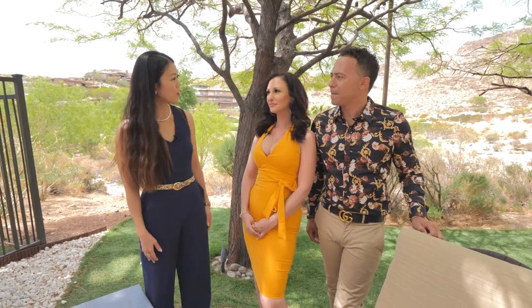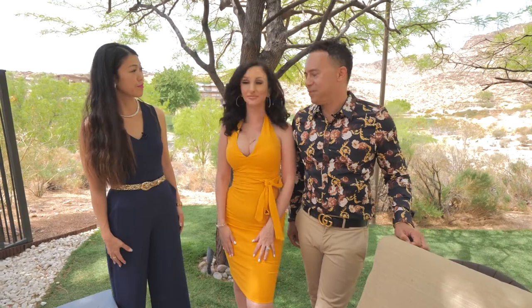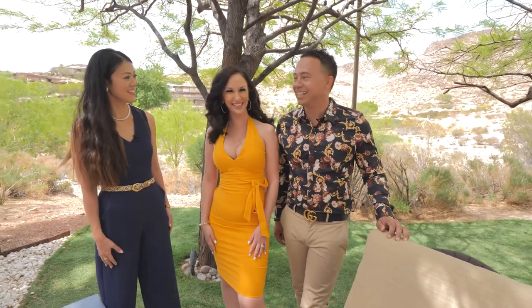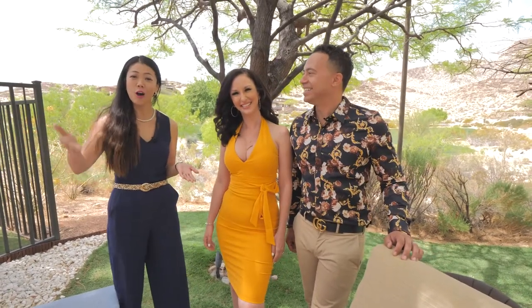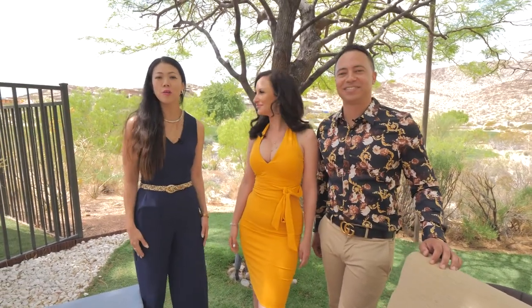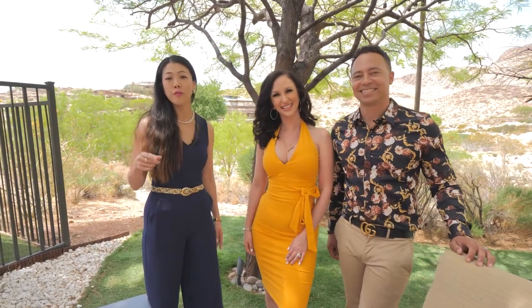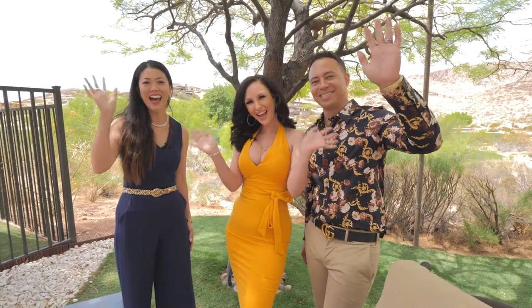So what did you guys think about the house? It's gorgeous — the vaulted ceilings, that primary bathroom. I love it. Your open house is about to start — pretty sure you're gonna find a buyer. Thank you all for watching. Comment below and let me know what you think. If you're new to my channel, make sure you subscribe, like, and comment, and hit that notification bell so you're made aware of my weekly content. This is Kaori Nagao, your Las Vegas Lifestyle Specialist. Bye guys!